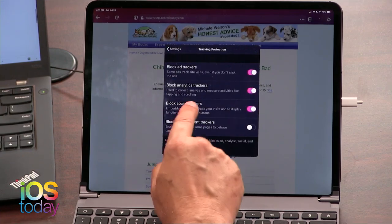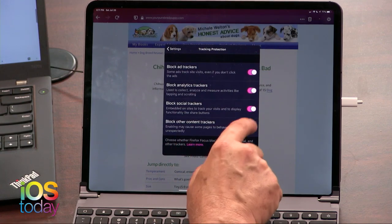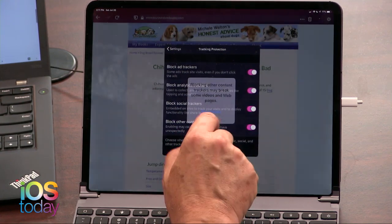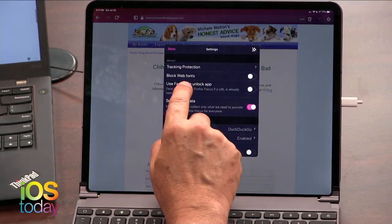Let me talk about some of the features built into this. It has built-in tracking protection, so you can block ad trackers, analytics trackers, social trackers, and even other content trackers. Remember, sometimes this will break websites — that's why they put a warning up. But if you really want to be private, that's a great thing to have.